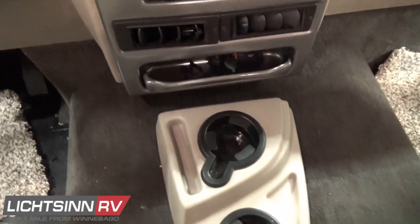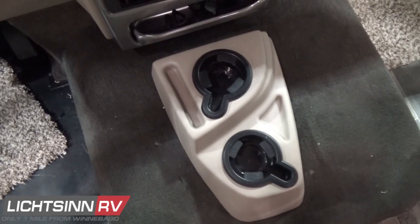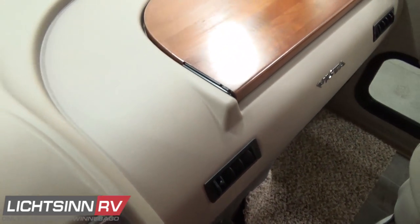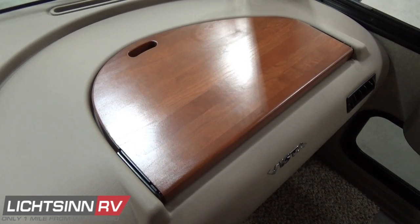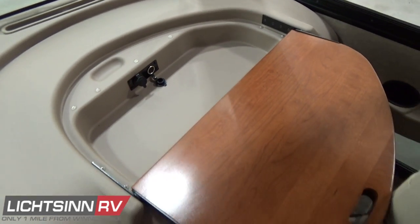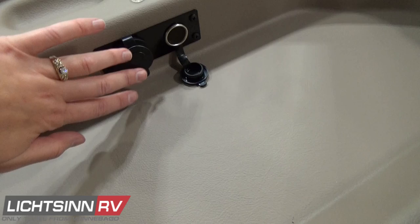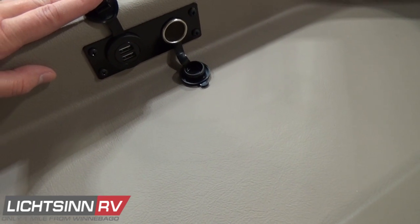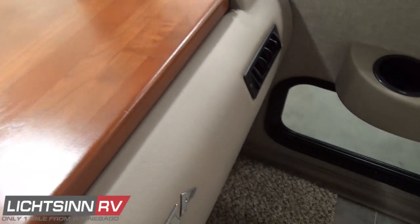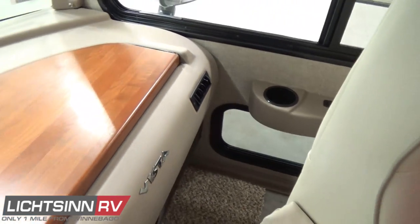Great cup holders and USB charge points are included throughout the RV. Some great conveniences for the passenger include the curb view window and a true coffee-glazed hardwood drop-in in-dash workstation that hinges out to drop into the passenger's lap, also including USB and 12-volt power points. Convenient cup holders and overhead map lighting are provided for both driver and passenger.